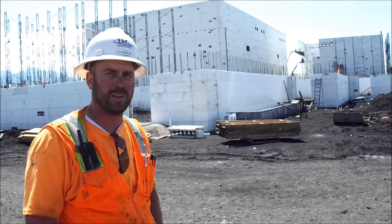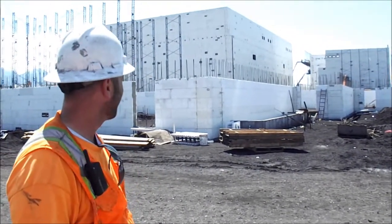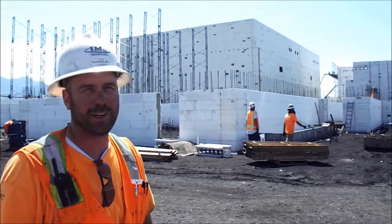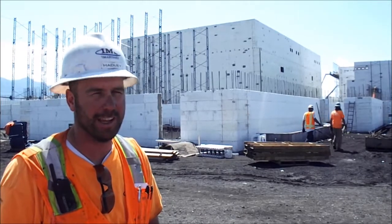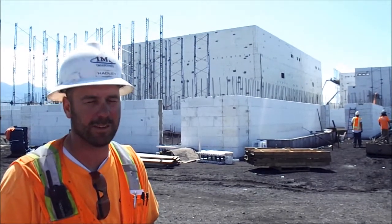They've been at it since the first week of June. August 6th, yeah — we're about 60% complete. I enjoy laying this ICF block. We've got a pretty good system down with the crank-up scaffold.